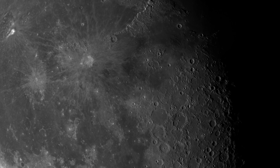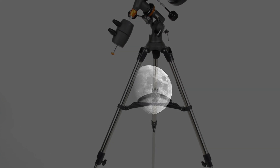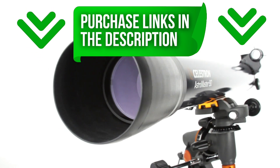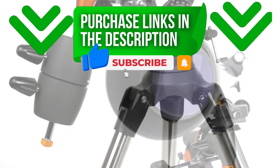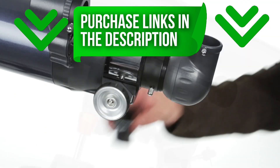Each model is designed to help you make the most of your stargazing sessions, ensuring you can capture and enjoy the beauty of the universe. I've included links in the description below so you can check prices or buy the one that suits you best. Don't forget to like this video, subscribe to the channel, and hit the bell icon for more reviews and comparisons on the latest gear. Happy stargazing and see you in the next video!